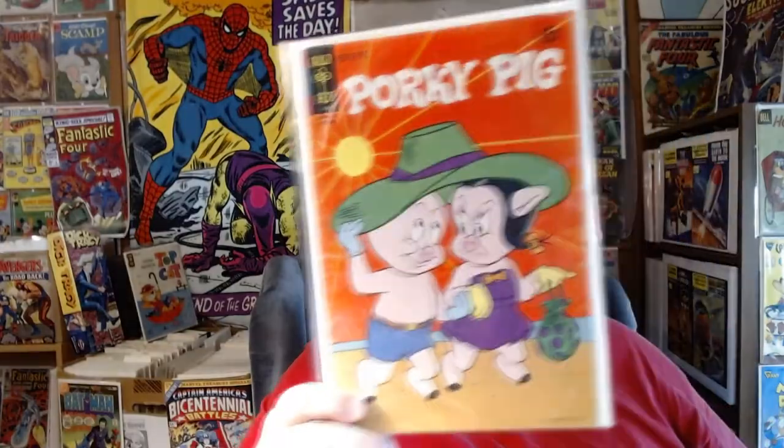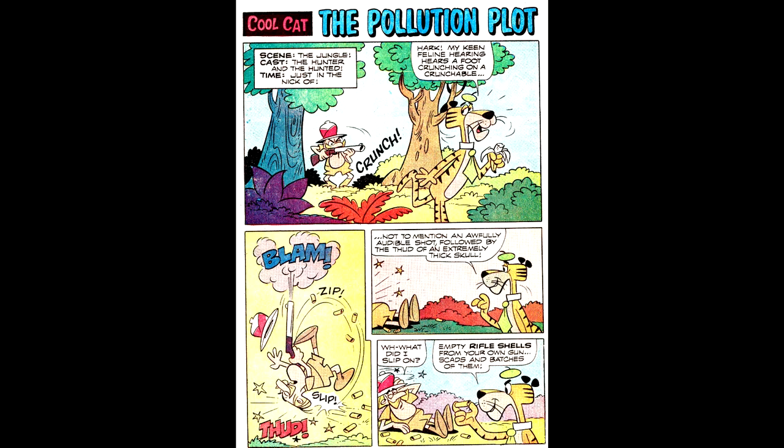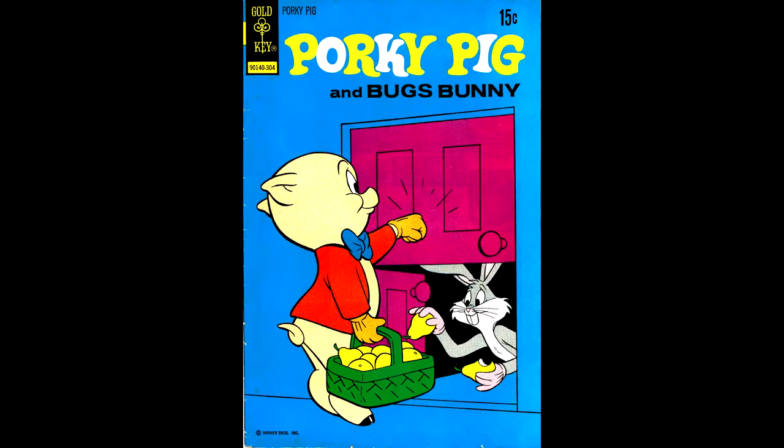Here's Porky Pig number 38, from October of 1971 — this issue has a backup story of Cool Cat, which I rarely ever got to see. Here's Porky Pig number 47, from February of 1973 — Porky's not very observant, is he?